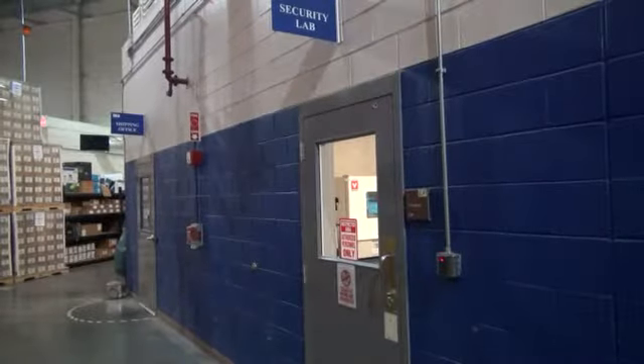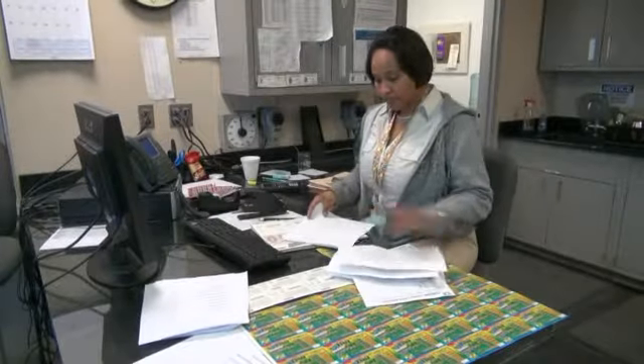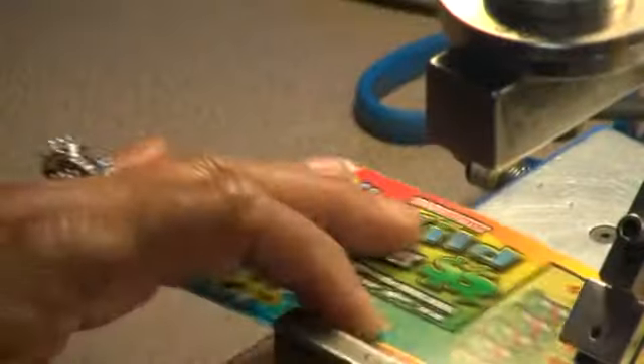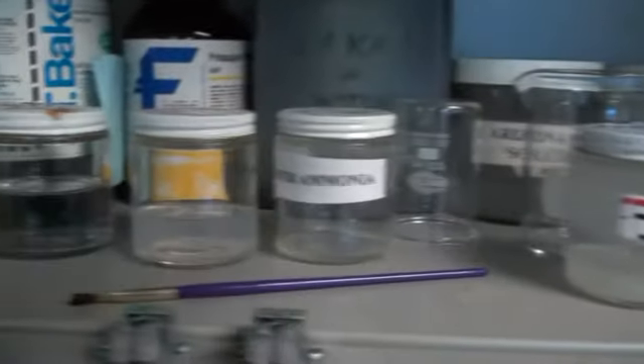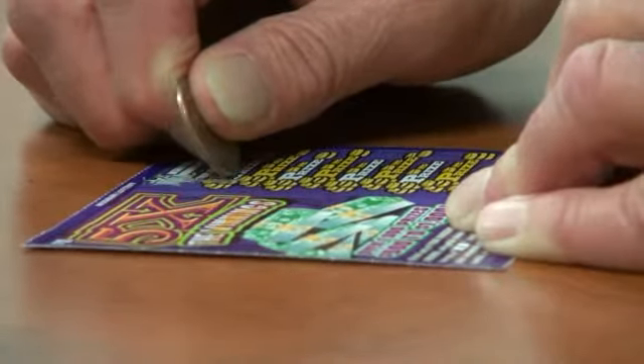They're typically designed to make sure that you can't shine a flashlight from the back of the ticket and somehow see the data that might be on the front of the ticket. Inside the company's security lab, employees spend their days trying to break a ticket, much like a dishonest person would try to scam a casino. We have to make sure that we stay ahead of those people who would try to cheat. They use common household items like an iron and chemicals, including vodka, to determine if the products could change a losing scratcher to a winner or somehow see if it's a winner before it's bought.